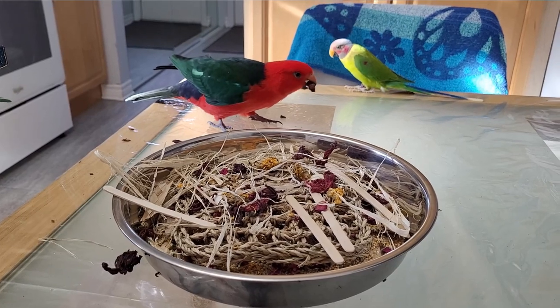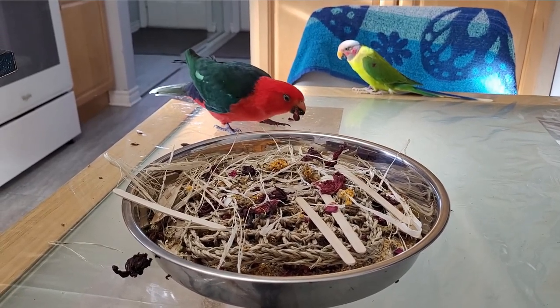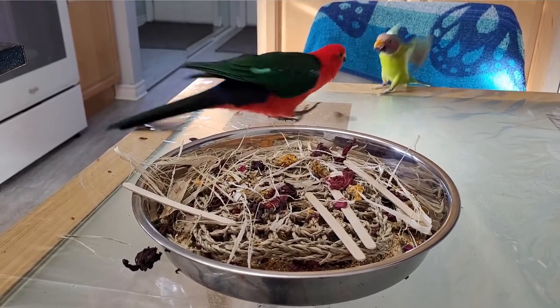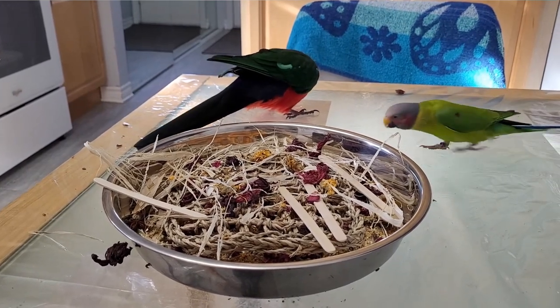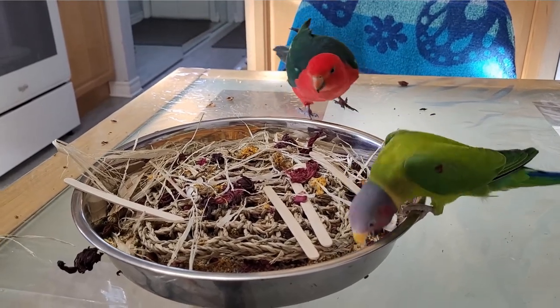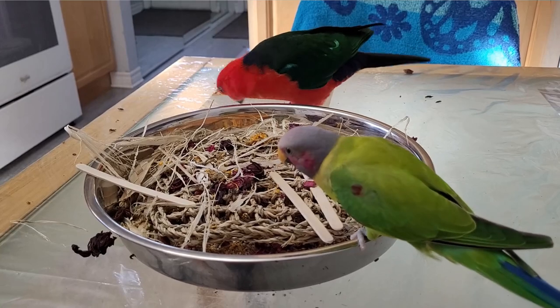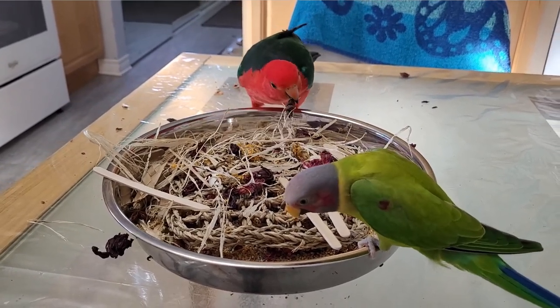You can also try looking in tea specialty stores. They have blends, but sometimes something else is added that might not be safe, so always read the ingredients and use Google to check if it's safe for your bird. Maybe they sell individual flowers so you can make your own teas. You can also get them in specialty grocery stores — I've found dried herbs and some flowers there.